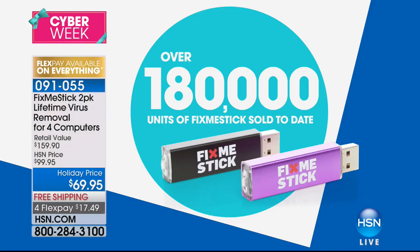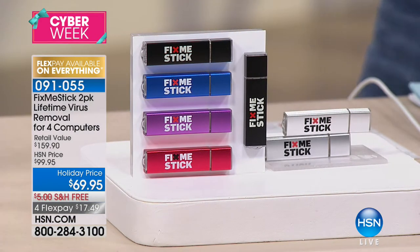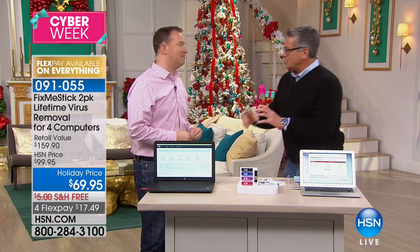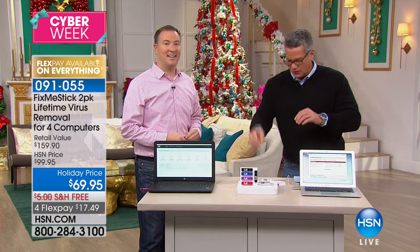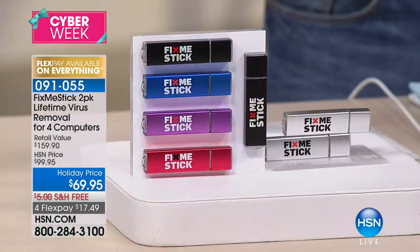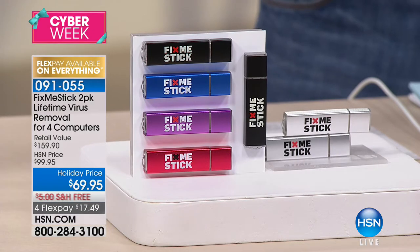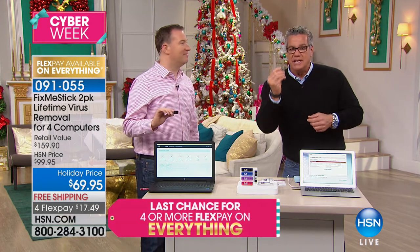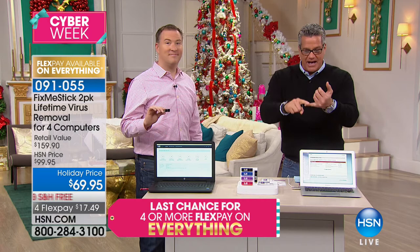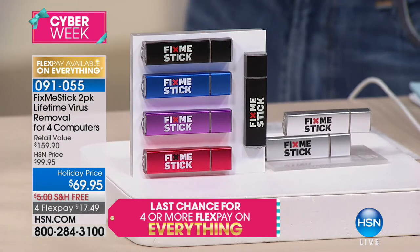Now, if you're looking for something that's just a quick fix for your computer, don't get this. If you're looking for something that is going to deep clean — and I'm talking a two, three-hour clean — put it in before you go to bed. It's a little stick; that's why they call it a stick. You put it in your computer, and you're going to get two of these that are going to work on four computers, whether it's PC or Mac. This is going to deep clean your computer, make it faster, free up some of the storage space. It'll literally change your computer overnight.